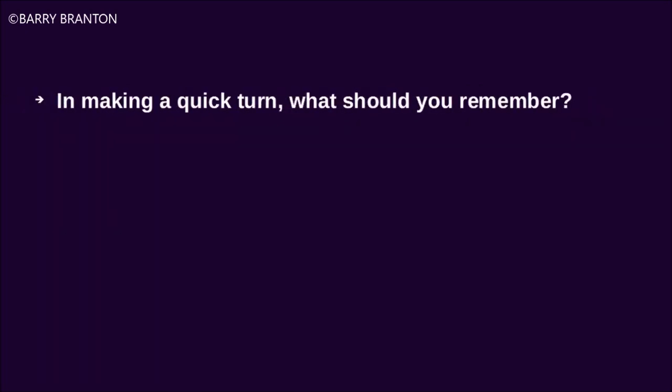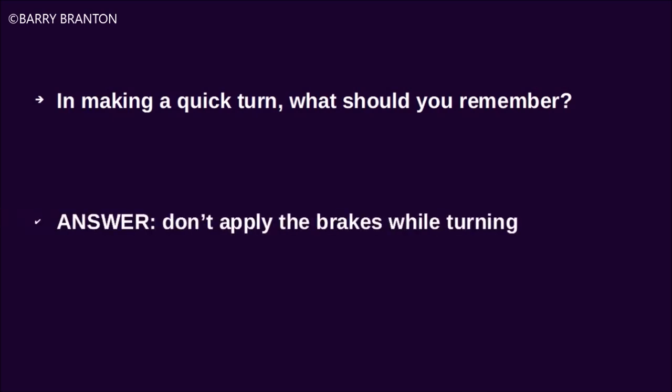In making a quick turn, what should you remember? Don't apply the brakes while turning.